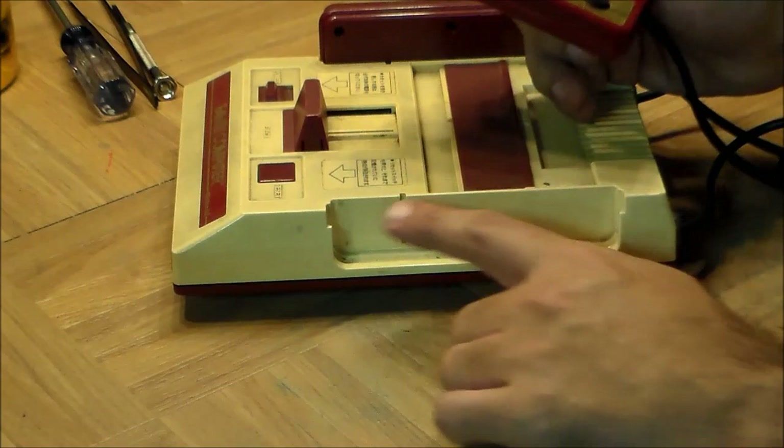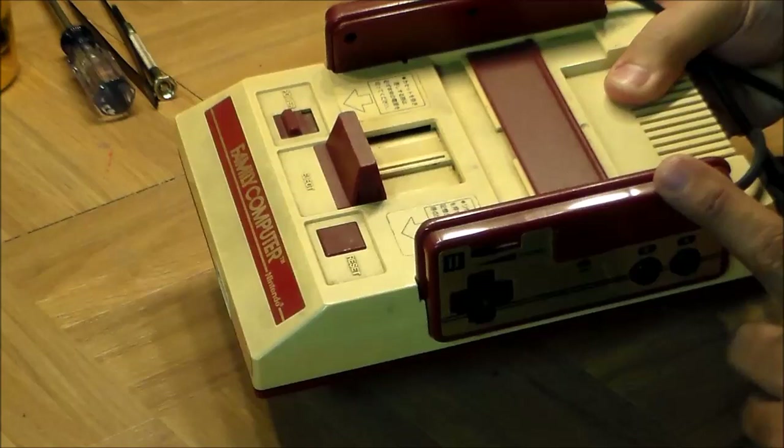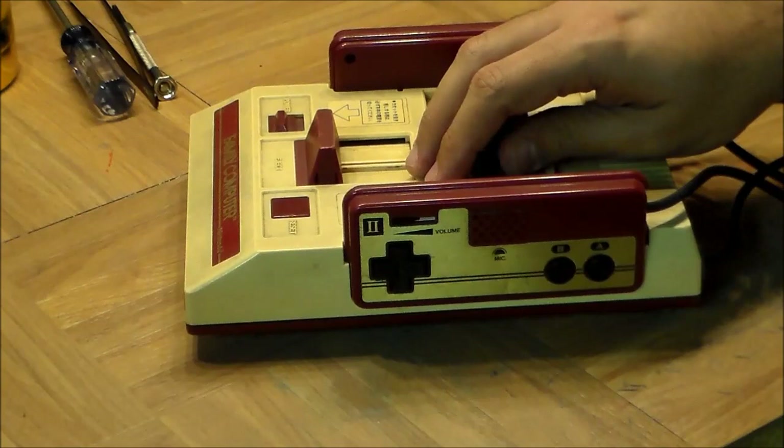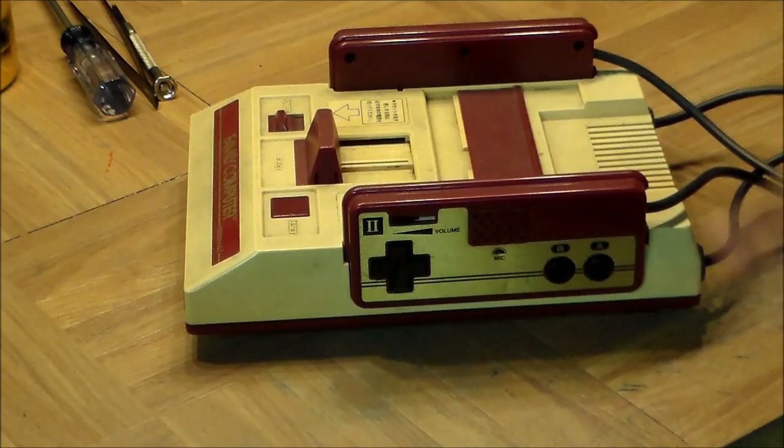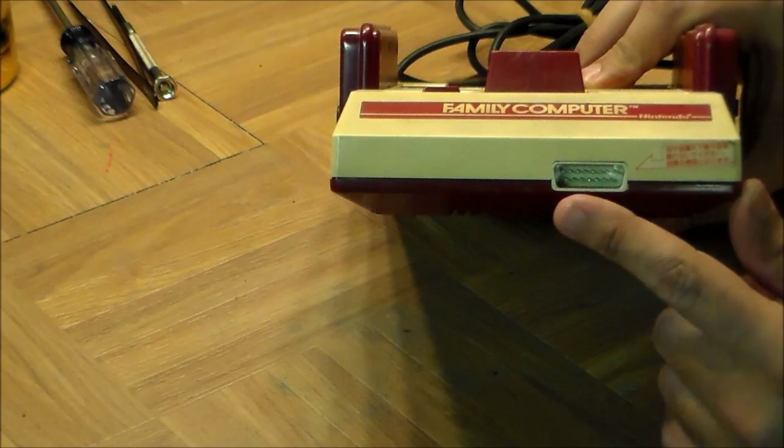Something I think is super cool about this design is how it handles the controllers. The machine itself has these recessed wells, and the controllers have bumps on the side so they actually slide in there — you can move the machine around and the controllers stay in place. That is really cool because one of the things that's annoying about having lots of video game consoles is that controllers and cables are all over the place. This gives you a neat little place to put them. I wish that had made it into the NES.